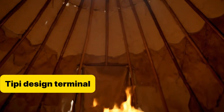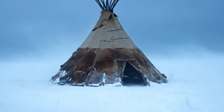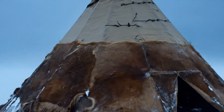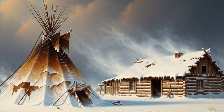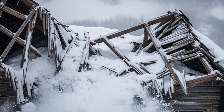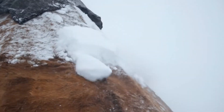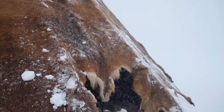Let's talk about the physics of the teepee. First, the shape — that cone. It wasn't just pretty; it was built to fight the storm. A blizzard slams into flat walls, but against a cone, the wind breaks and slides. Snow piles on a cabin roof till it caves in. On a teepee, it slides right off — just like water rolling off a duck's back.